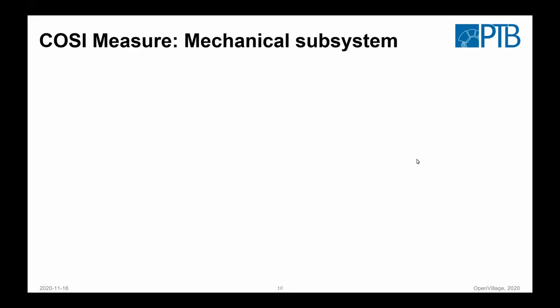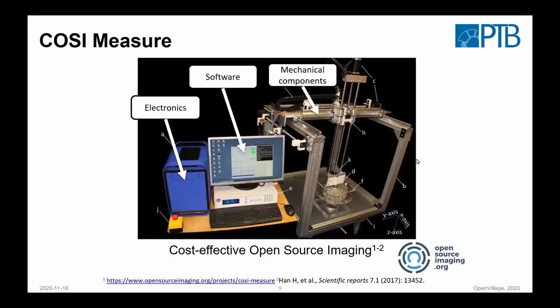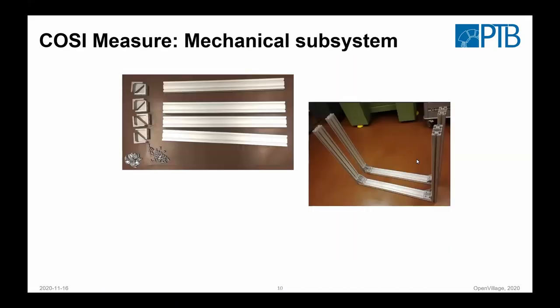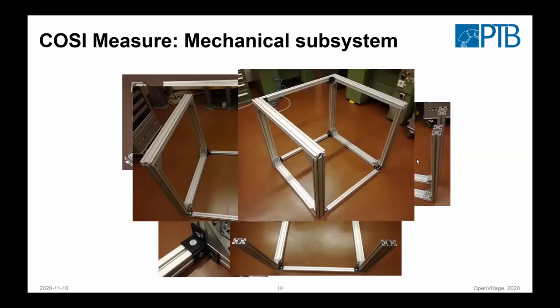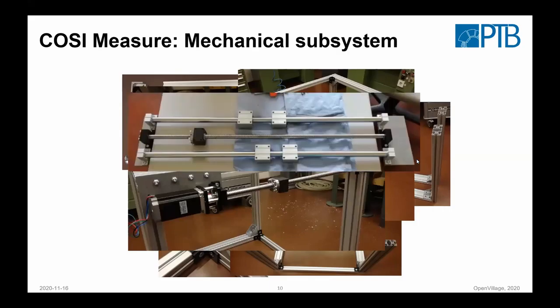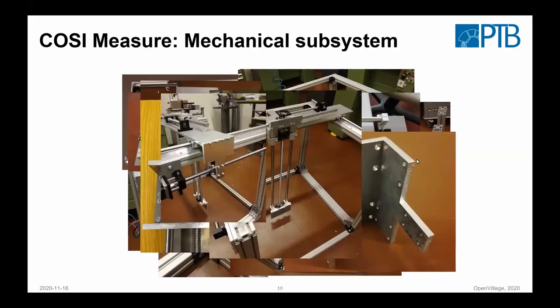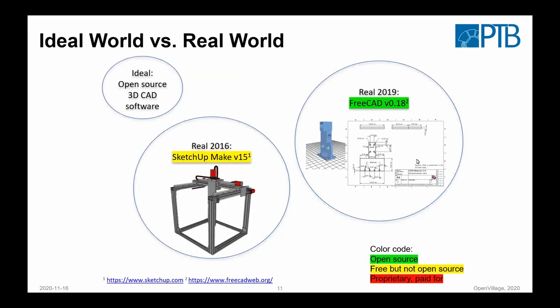One thing that's important from the documentation side: documentation can just show the final picture and say 'just do it.' You can get through that if you have enough support. But in this case, we tried to really make it IKEA-style — for each step you have a photograph showing which components you need and how it looks before and after assembly, until you get the mechanical parts set up.